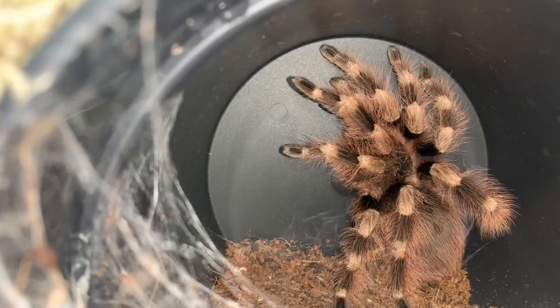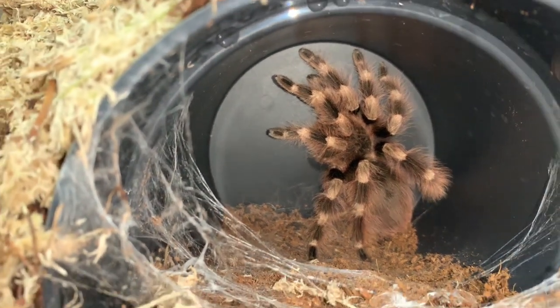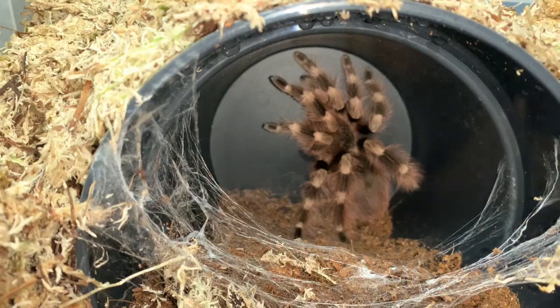Once safely back in her enclosure, Lydia soon gets to webbing the entrance to her hide. We'll be adding some foliage here for extra cover later.